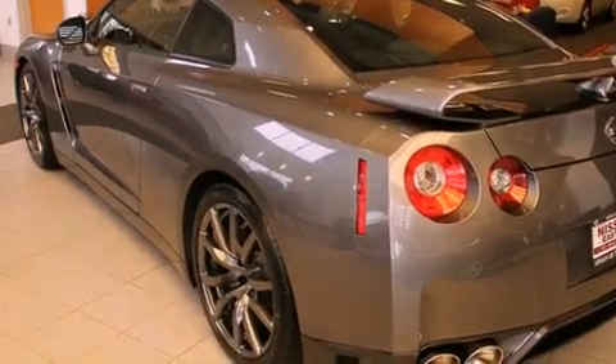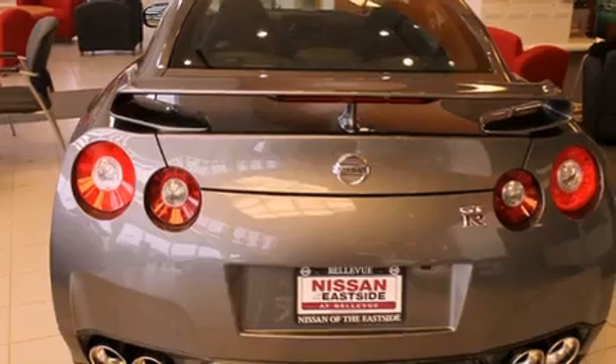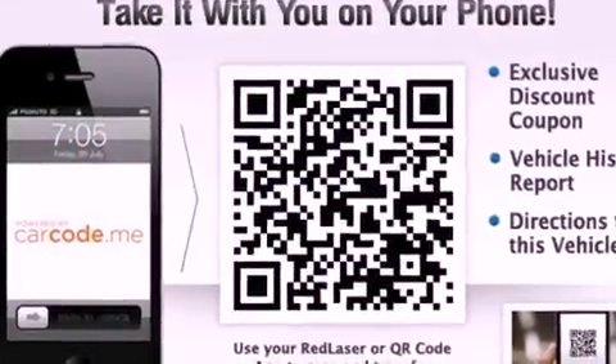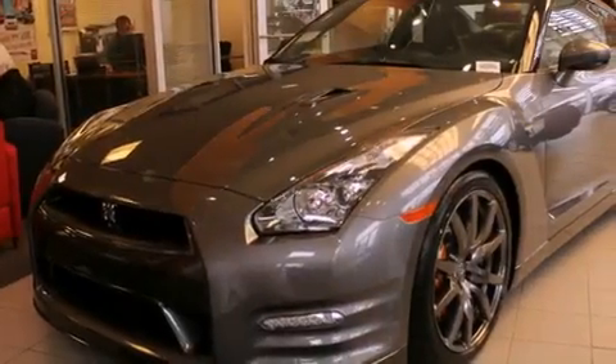All of the following features are included: alloy wheels, cruise control, steering wheel mounted controls, a CD player, a leather-wrapped steering wheel, full-power accessories, and the navigation system will help you get from point A to point B on time.